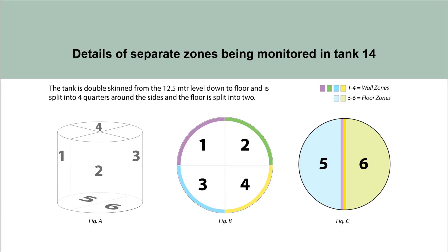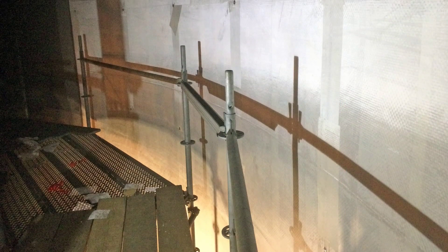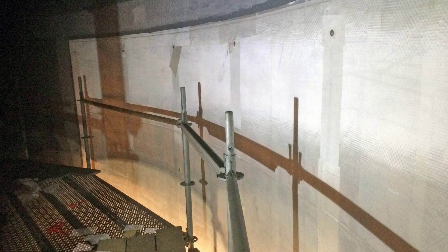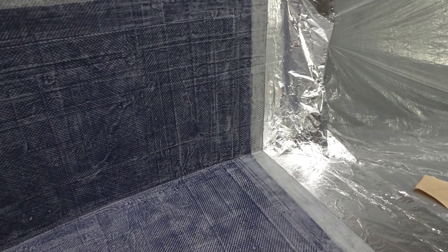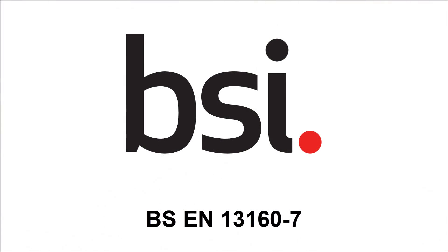Because of the tank's size, the internal work area was split into six separate zones to enable immediate location of a vacuum pressure loss in the event of a tank breach, which was a key feature of the project. An engineering review was completed detailing the separate zones and overlapping detail of the double skin liner, which ensured an interstitial space existed throughout the complete tank surface in accordance with European standard BS EN 13160-7.